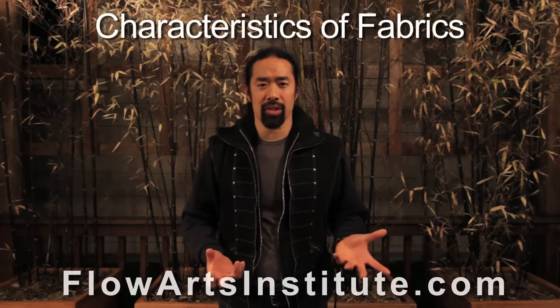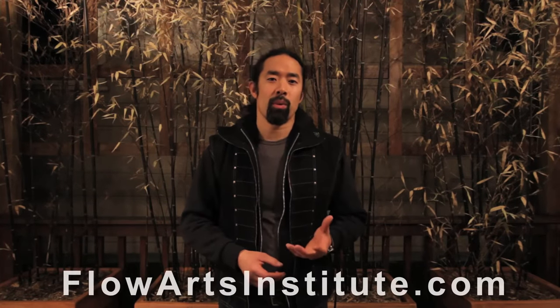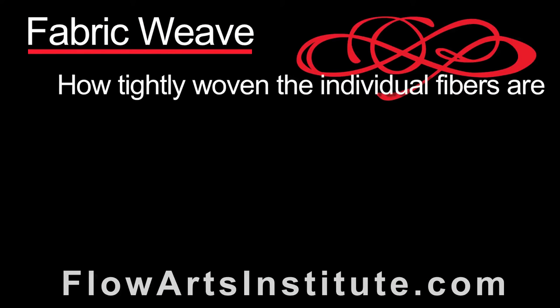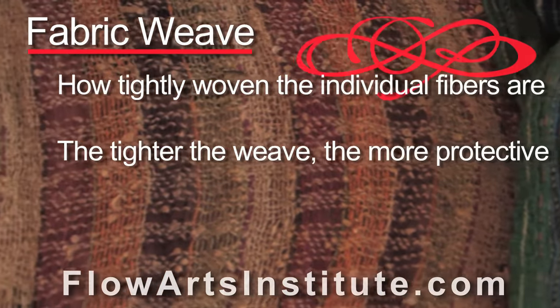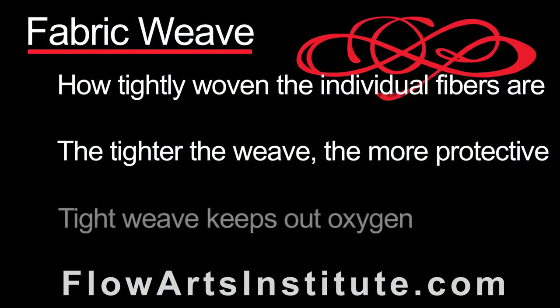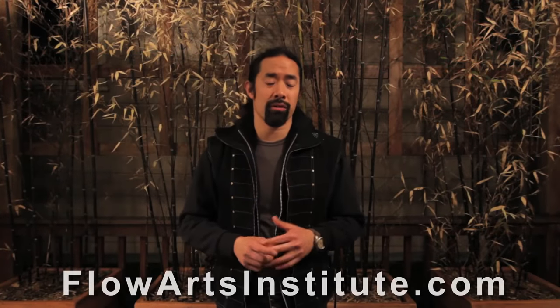Let's switch from talking about the fibers to talking about the characteristics of fabrics, another important component which affects fire resistance. One important factor is the weave of the fabric — meaning how tightly woven together the individual fibers are. In general, the tighter the weave, the more protective it is against fire. When the fibers and threads that make up the fabric are woven closer together, less oxygen can actually get to the individual fibers. And as we already know from the fire triangle and the fire tetrahedron, oxygen is an essential component of fire ignition as well as continued burning.